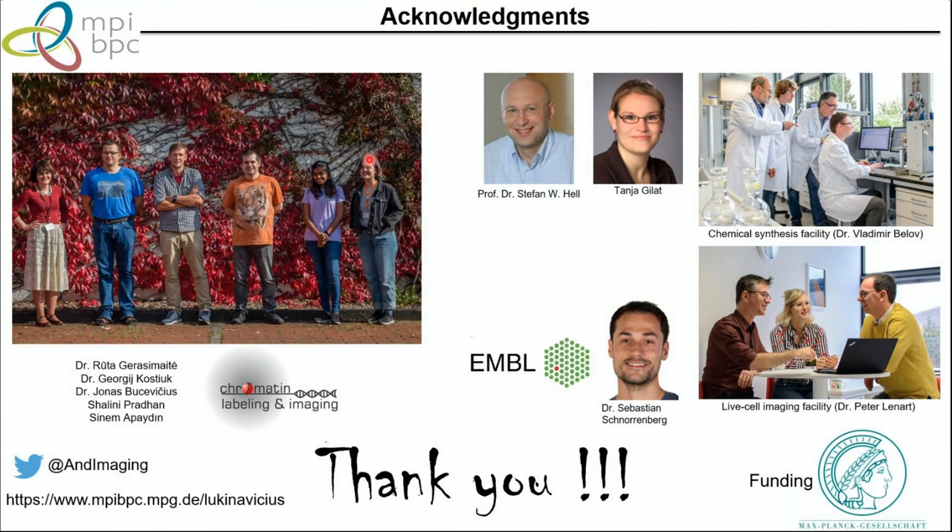I would like to thank my group: Ruta, Georgi, Jonas, Shalini, and Sina. Jonas is our chemist and did a lot of the probe synthesis; Georgi and Ruta did biochemical work; I do microscopy; Shalini and Sina are just starting as PhD students. I'm located in the Department of Nanobiophotonics headed by Stefan Hell, with support from Tania Gilad and the chemical synthesis facility headed by Volker Belov. We also have a collaboration with Sebastian Schnorrenberg at EMBL. Follow us on Twitter and our lab website.